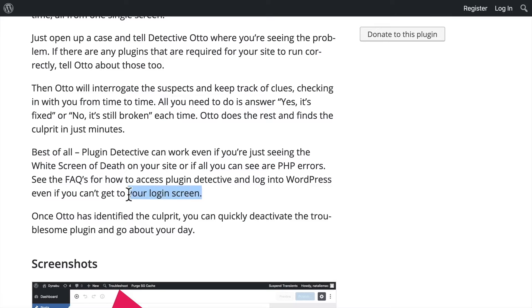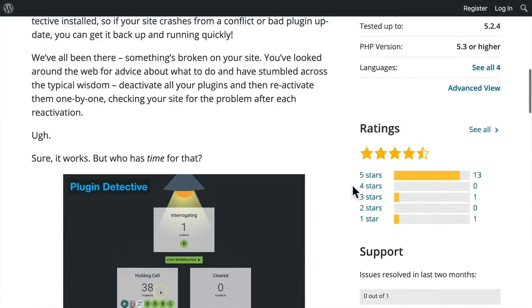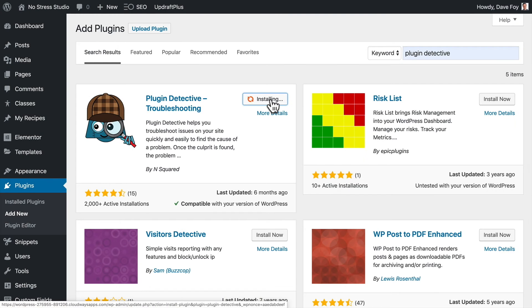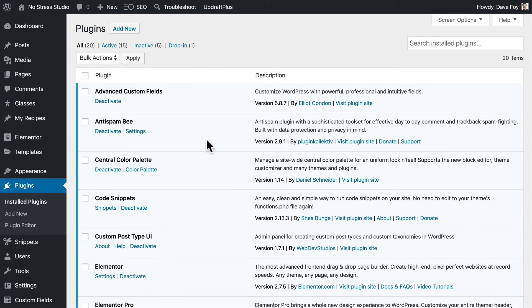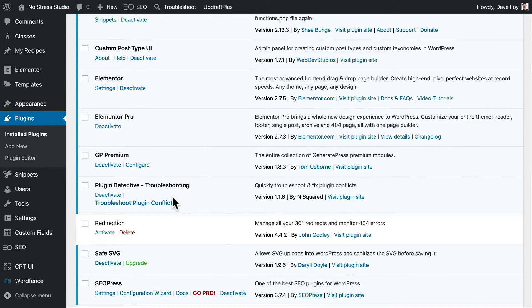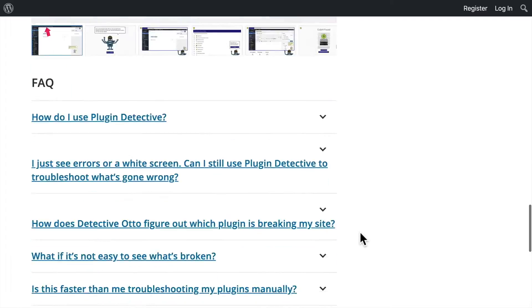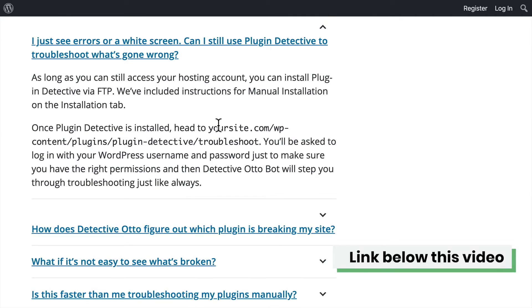Plugin Detective works even if you have a white screen of death on the front end of your site, and even if you can't access your WordPress admin panel at all — it is amazing. It is definitely best if you already have it installed on your site before you have a problem, but even if you don't have it installed at the time you have an update issue, you can still install it at that point. If you can access your WordPress admin area, just install Plugin Detective and activate it there as you would any other plugin and then run it. But if you can't even access the WordPress admin area, you can still install and use it — there are instructions on the plugin's page for how to do that. The link to the plugin is below this video.